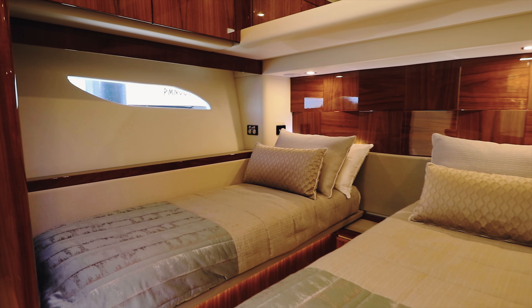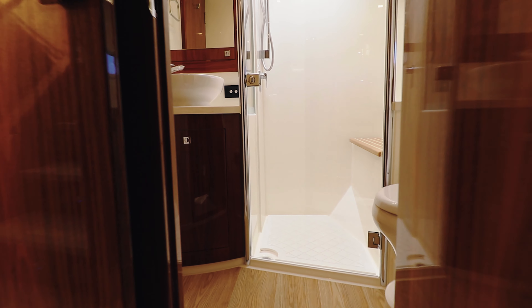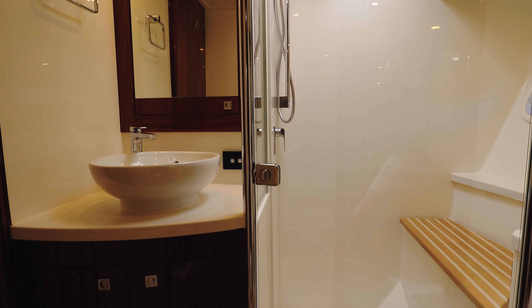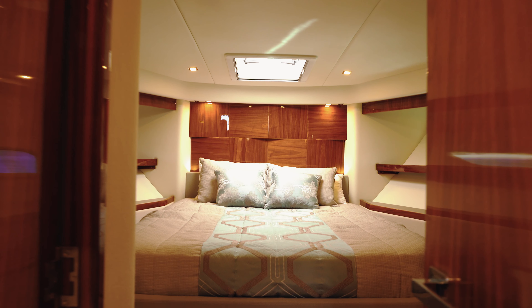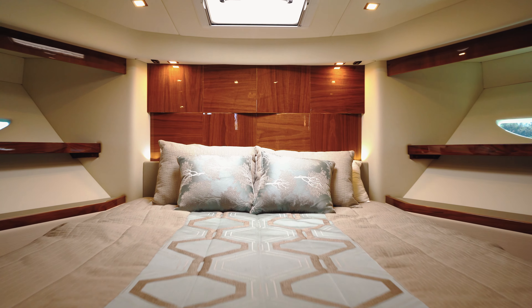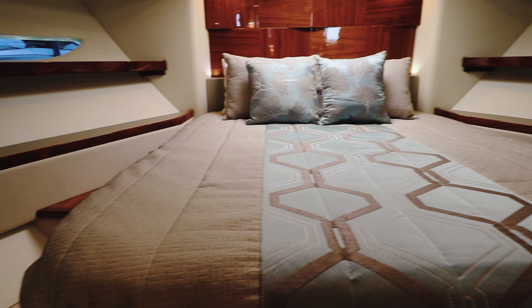Very easily, by removing a pin, you can slide these singles together to create a double bed for another couple. Moving further forward in the boat is your forward cabin or VIP guest cabin. It has a large island bed, lots of natural light, and its own ensuite.